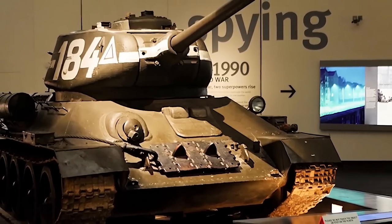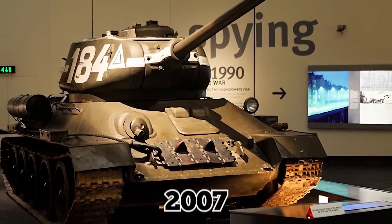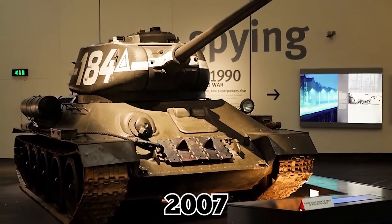The museum then went so far as to restore the tank, completing the project in 2007 and putting the old machine on display.